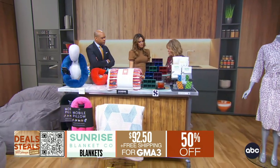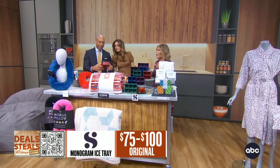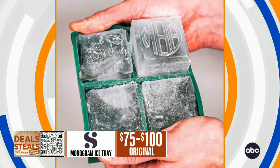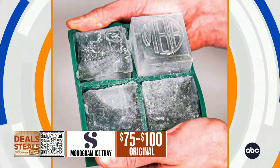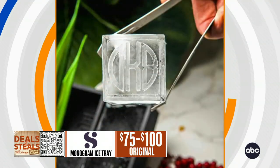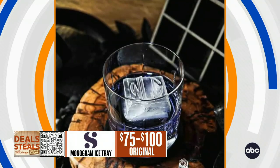Another fun one — these are called Silly Grams. If you look inside, you can see there's a monogram. That one says GMA. These are silicone ice molds, but because they're silicone you can also use them for baking. You can make ice cubes or little pastries with your personalized initials right on them, just like you see on the screen.